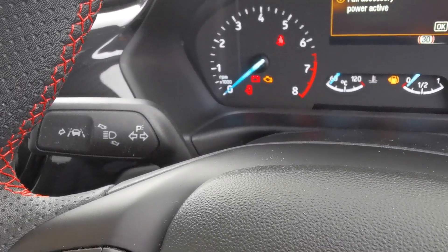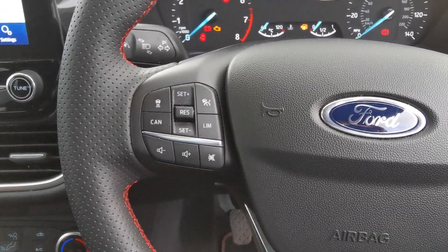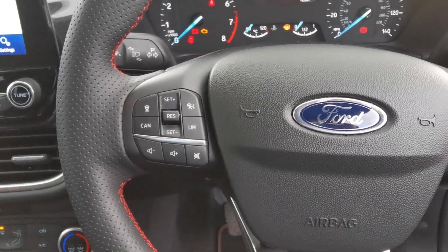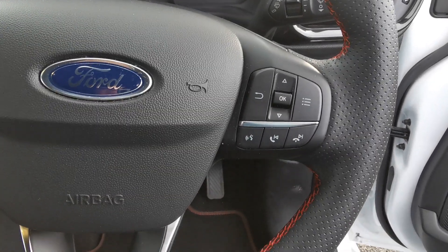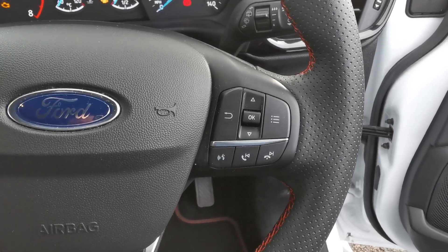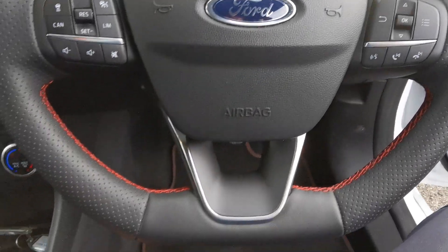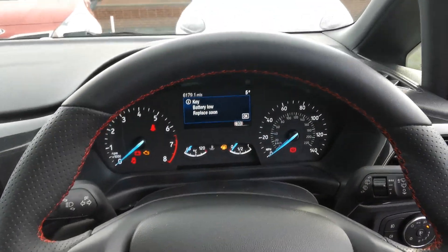At the end of the indicator stalk there are controls for the lane departure mode. On the steering wheel you've got controls for cruise control and speed limiter; on the other side, controls for answering and rejecting phone calls, plus voice control if your phone is compatible. The steering wheel is black leather with red stitching.